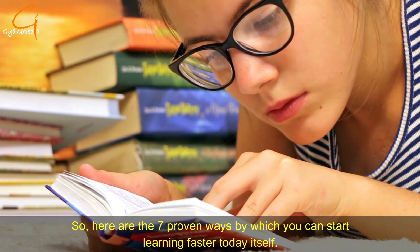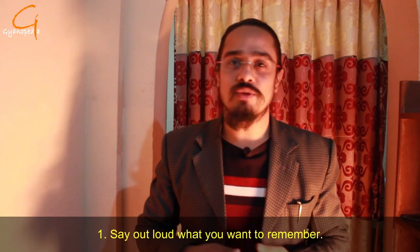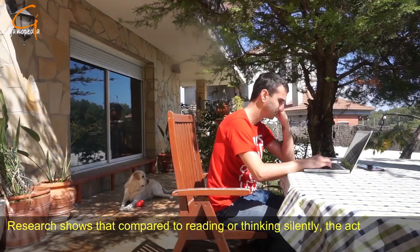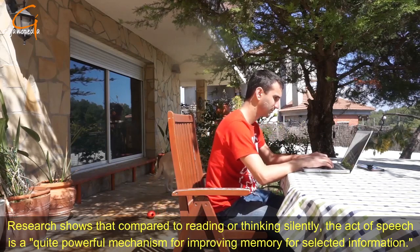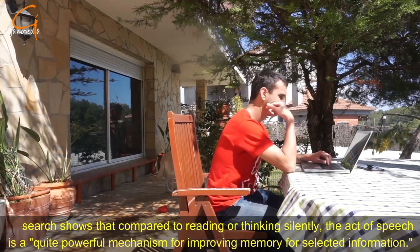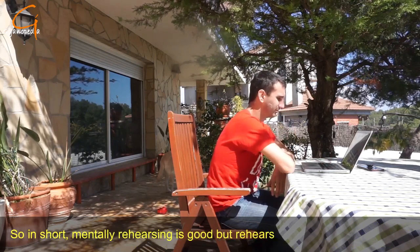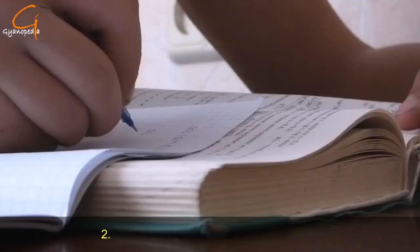Here are the seven proven ways by which you can start learning faster today. Number one: say out loud what you want to remember. Research shows that compared to reading or thinking silently, the act of speech is a quite powerful mechanism for improving memory for selected information. In short, mentally rehearsing is good, but rehearsing out loud is even better.